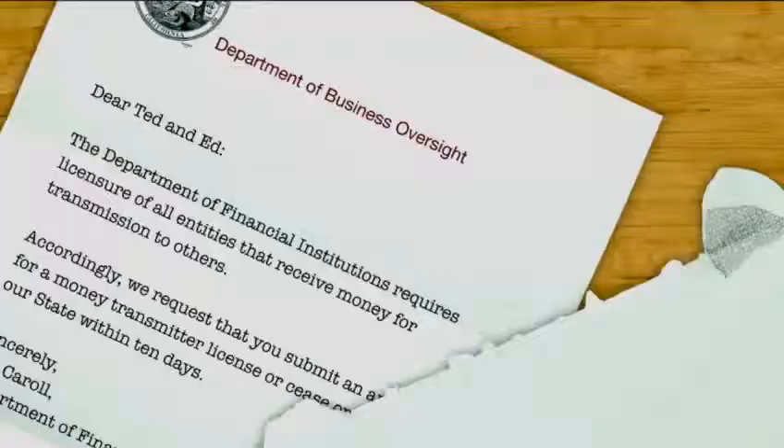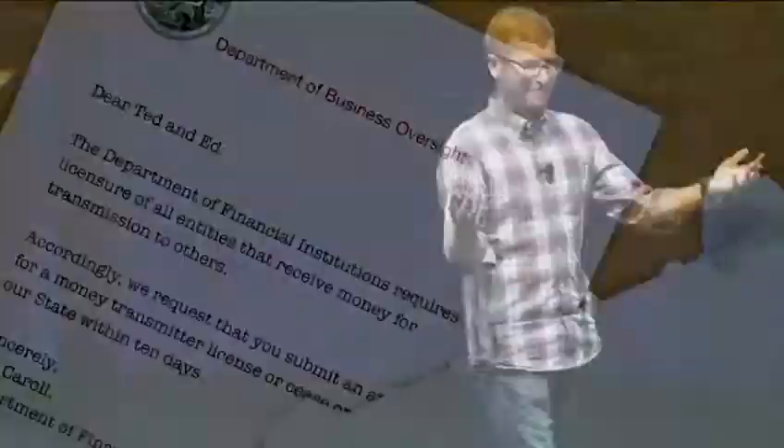Issue number two is regulatory issues around a term called money transmission. Money transmission is a set of laws that's different in many states — passed in about 37 states and also by the federal government. It generally regulates the transmission of money for others, which in a marketplace context is kind of what you do: you're receiving money and paying someone else. For a while people are getting started and don't think about this, and then the states start to see you and send you letters. WePay has gotten five of these letters — a nice letter from a state government saying, hey, what are you doing over there? Do you know about money transmission? Why aren't you registered? Why don't you have a license?